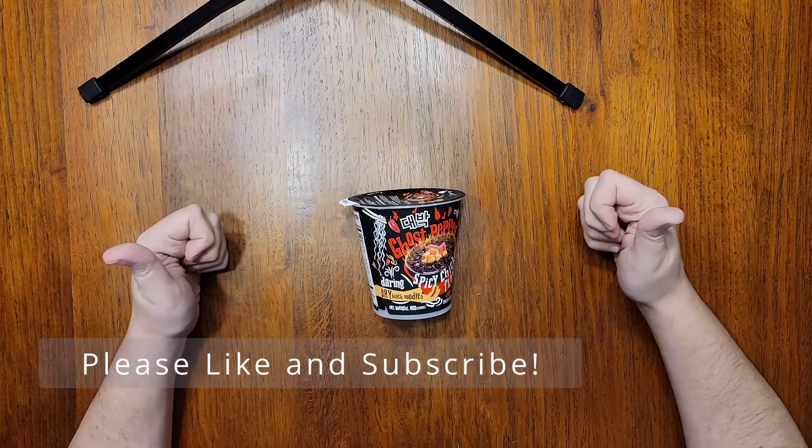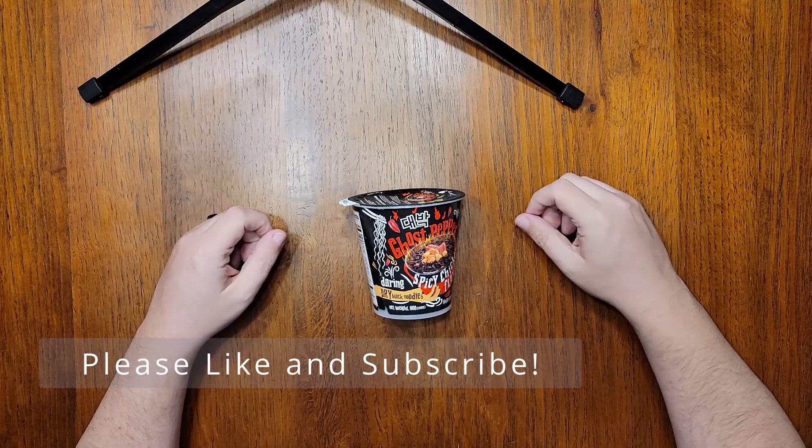Before we get started, please give this video a thumbs up and subscribe to the channel if you enjoy these in-depth reviews.